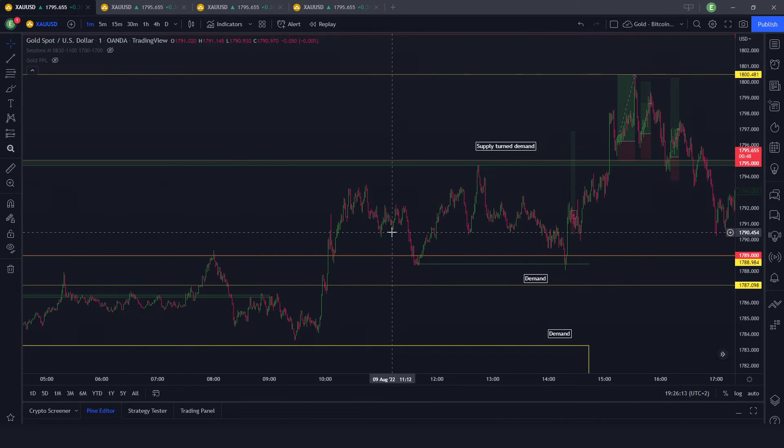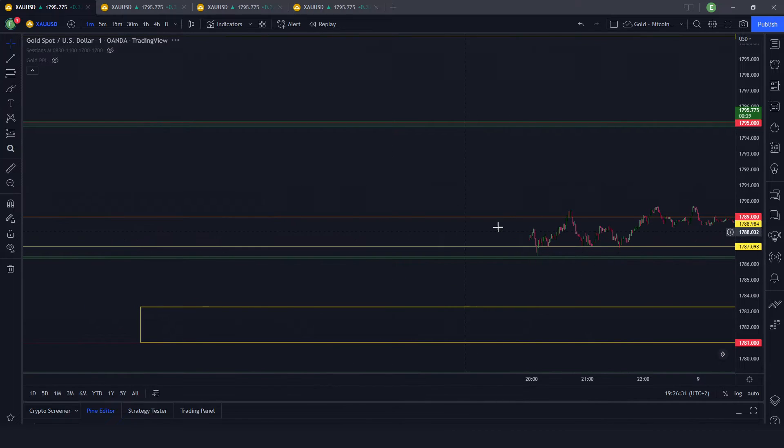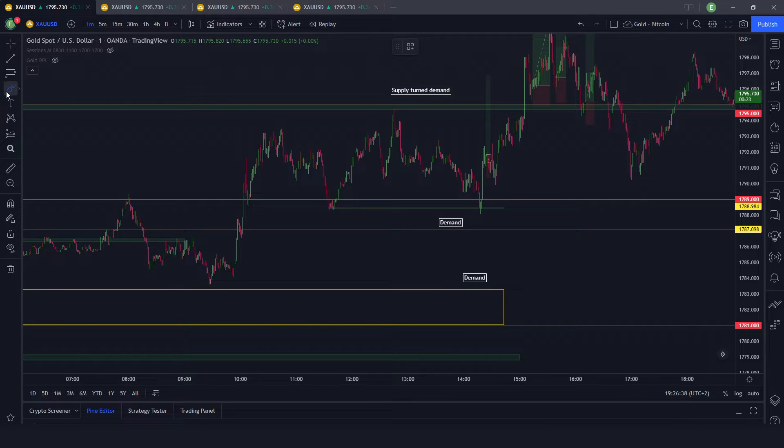Price was already in between a supply and demand area — the demand area being around 1788-1789 and 1787, which was also the demand from yesterday. Yesterday was a strong supply area if you remember. Price broke above and stayed above through all the London session, and with New York we had the first retest of the demand area after about 20 minutes. Price failed to break, created a new candle with candle confirmation.